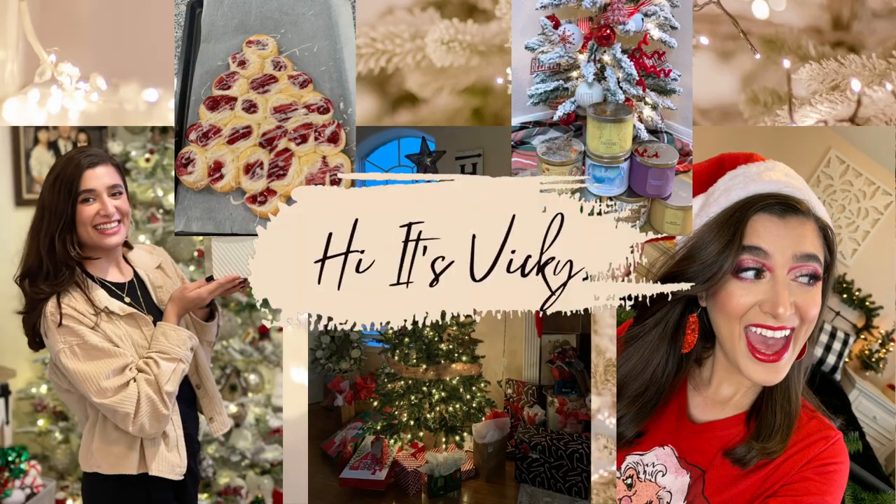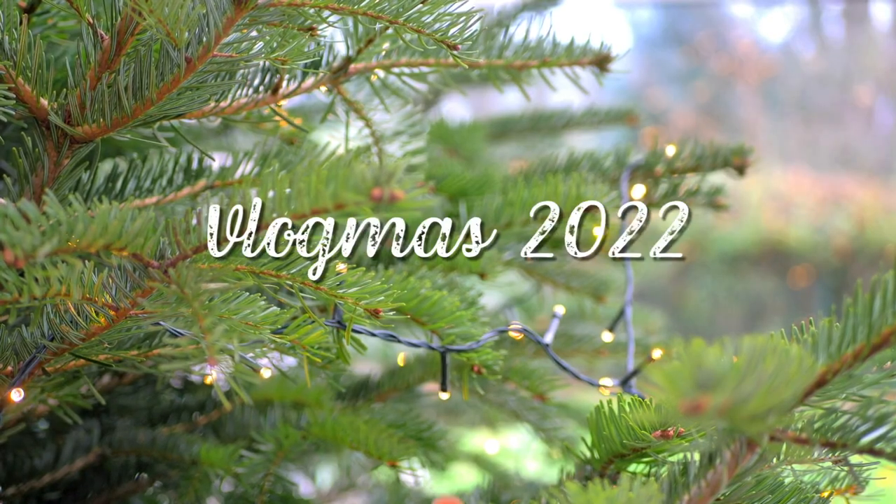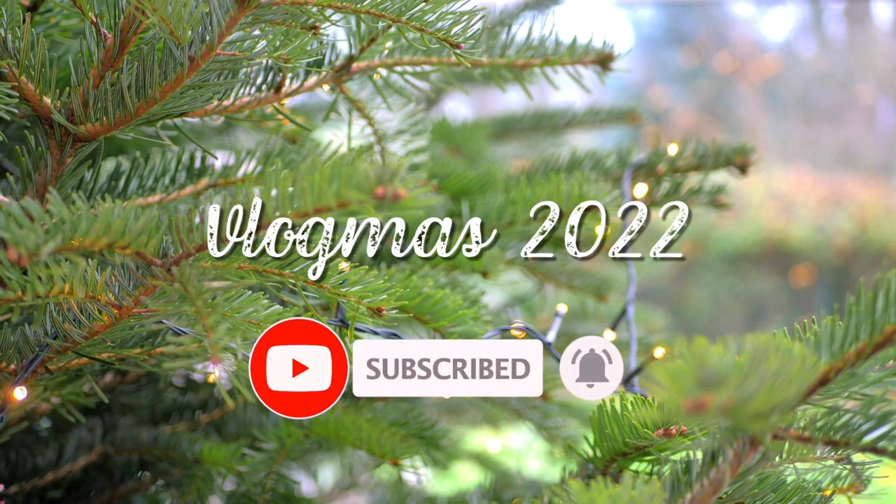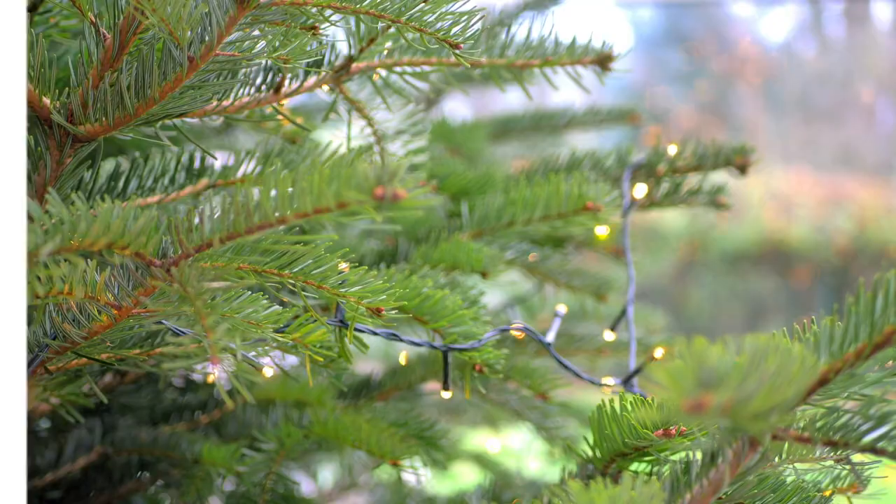Hello guys and welcome back to my channel. Today's video is going to be the finale to my fall project Use It Up — a recap of everything that I finished up in the last three months during my fall project. I started in September, October, and then November. I'm ending it on the last day of November, and then tomorrow will be the winter project Use It Up introduction.